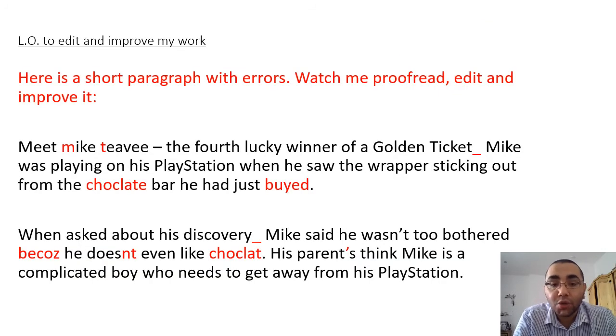Here is a short paragraph with errors and I want you to watch me proofread and edit and improve it. I've got my pen ready and I've got my green pen ready, so let's have a read through it.